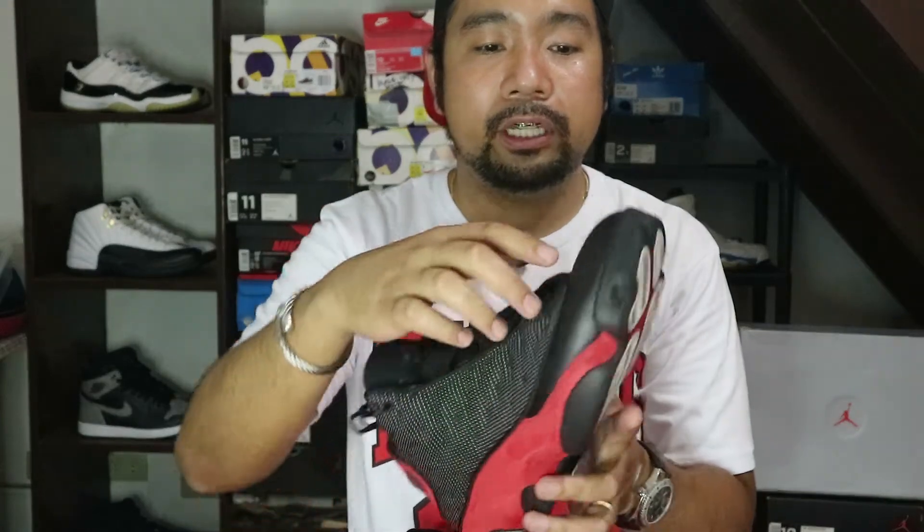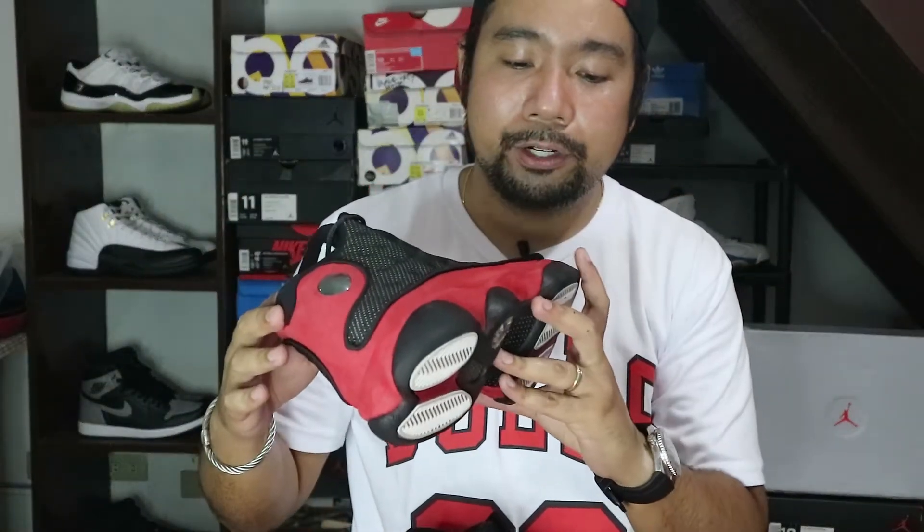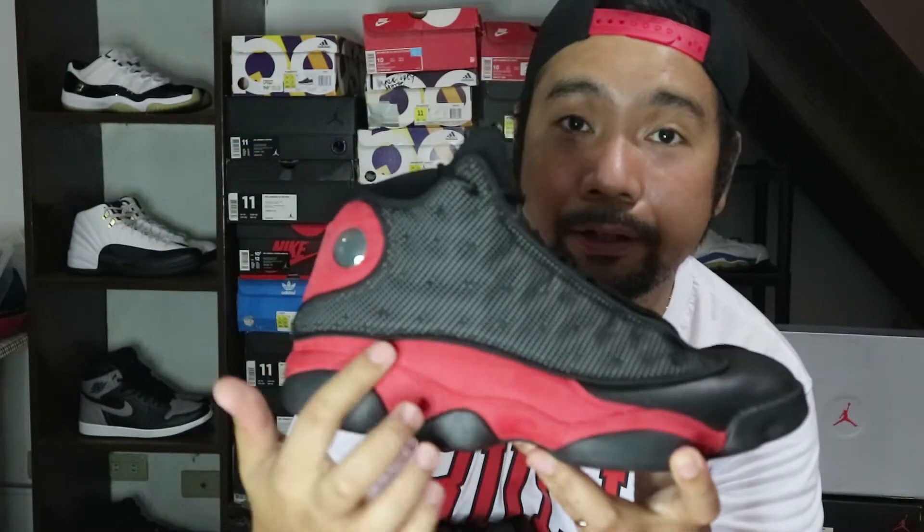On the toe cap of the sneaker, you will see a tumbled leather in black. On both the lateral and the medial side, you will see the reflective 3M mesh. Then moving down dito sa mudguard niya, makikita mo na meron siyang red Nubuck material wrapping around the sneaker from the lateral side going to the back and going dito sa medial side.